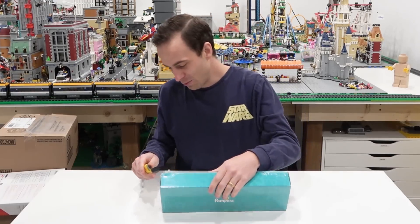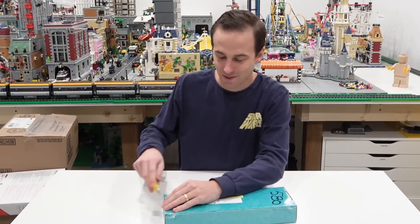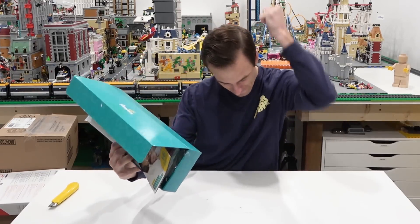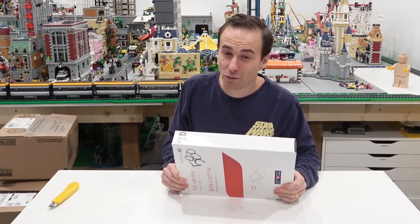This one here I believe is a sample for the twins — a Pampers sample, woohoo, more diaper changing. Thank you to whoever signed us up for more free diapers.